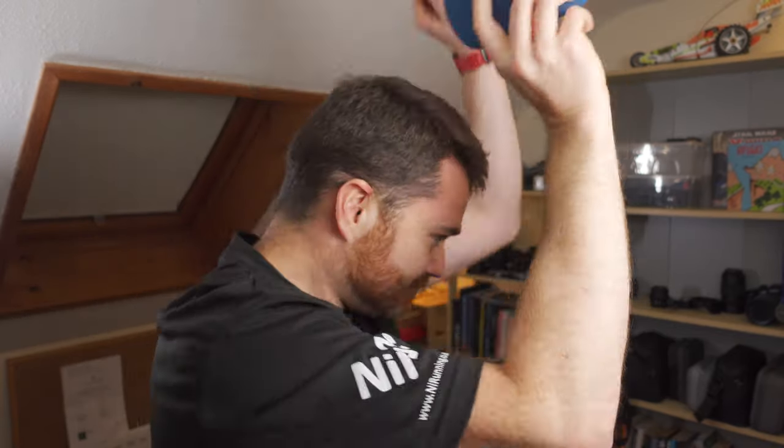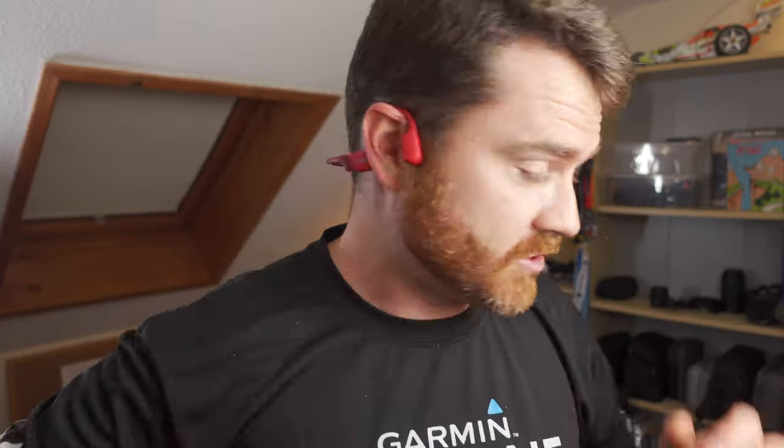If your loved one likes listening to music while running and you don't want them to get hit by traffic, get them some bone conduction headphones. These are the Aftershokz Aeropex — the premium ones. There are cheaper options too, but these are amazing — they sit outside your ears so you can still hear your surroundings.